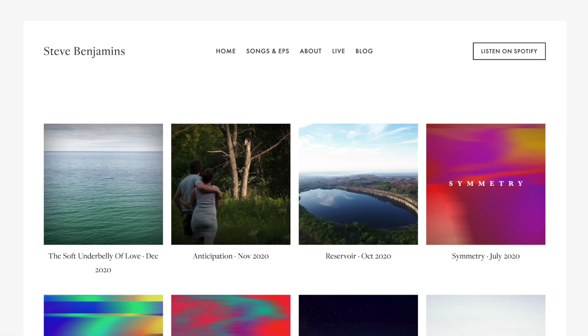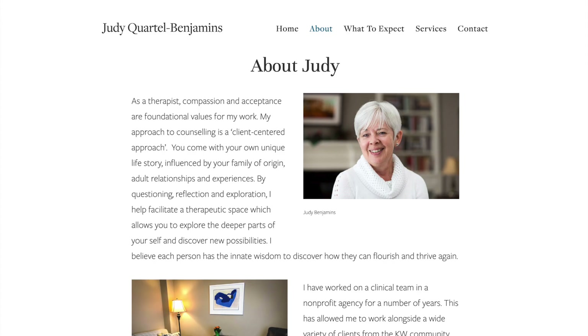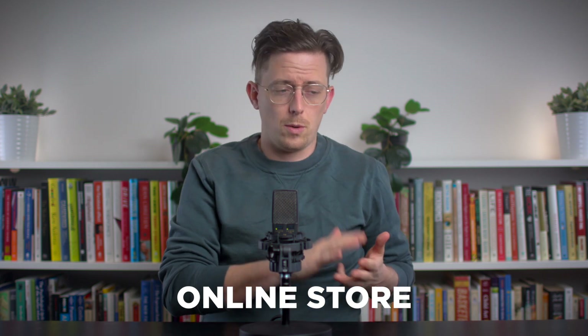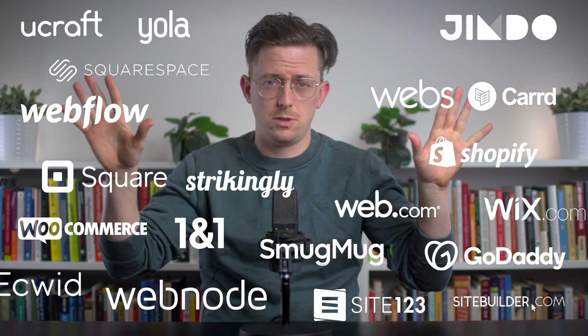Website builders have gotten really good over the last few years. I'm a professional developer, but these days I just use a website builder if I'm creating a website for my band or for my mom's small business. For common websites like for a small business, an online store, a portfolio, or a blog, it's just easier and faster to use a website builder. There are a whole bunch of website builders you could use, but in this video I'm going to talk about the five that I recommend.